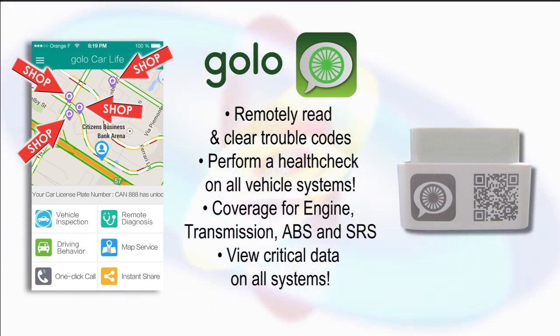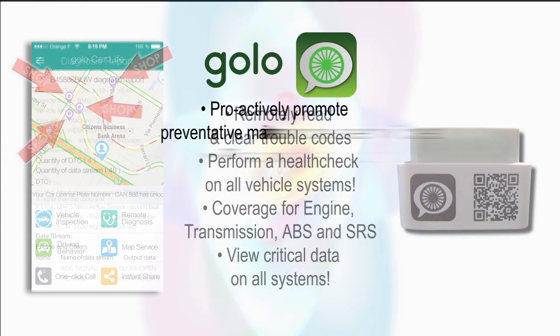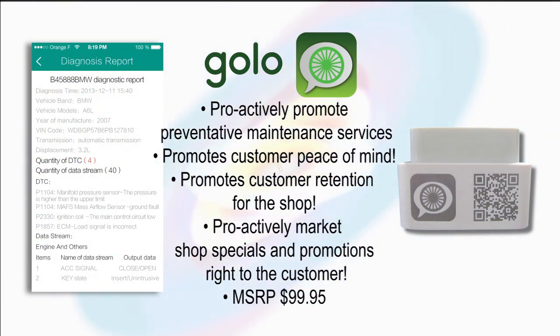The Golo connector works in conjunction with any of Launch's latest Android tablets. With the ability to see a vehicle's year, make, and model, shops can also proactively schedule routine maintenance, such as oil changes and tune-ups. Now you can increase customer satisfaction and retention, and boost shop profits.